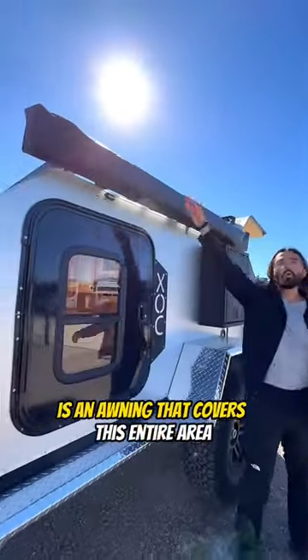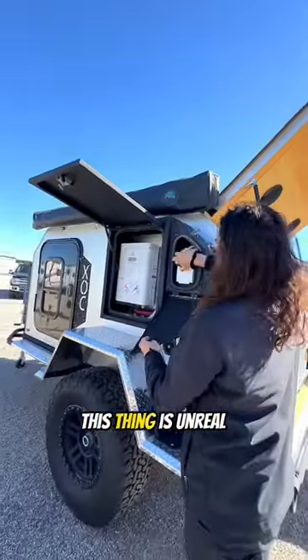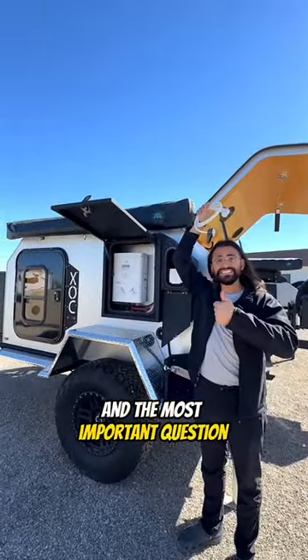Along the driver's side is an awning that covers this entire area, a propane rack, a water heater box and a shower box. This thing is unreal — and the most important question: where would you take it?